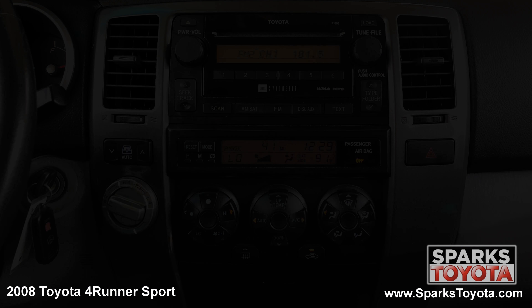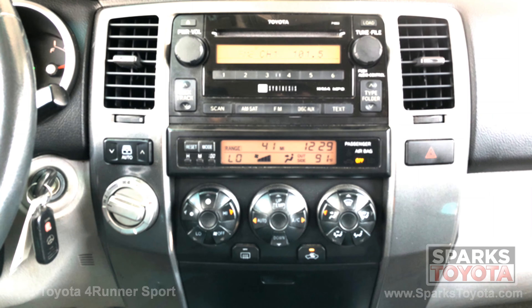We can't forget about the power sunroof and the easy to use entertainment system with 6 speakers and a CD player.